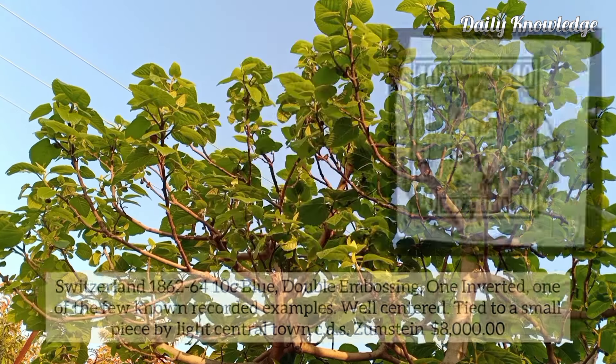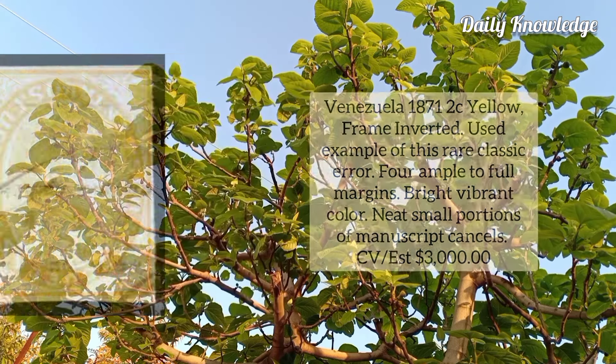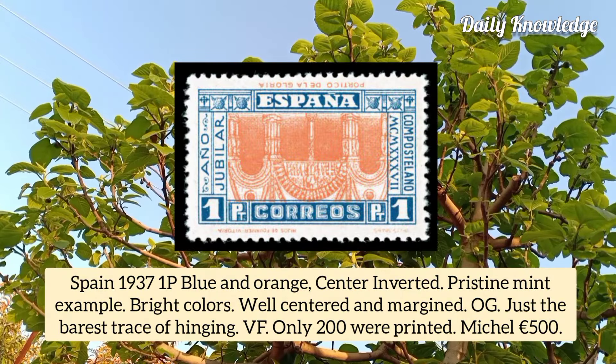Venezuela 1871, 2 cent yellow, frame inverted, used example of this rare classic error, four ample to full margins and bright vibrant color.